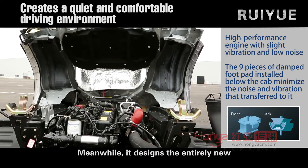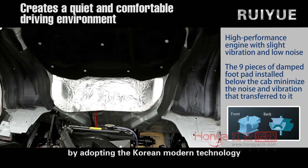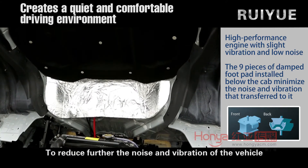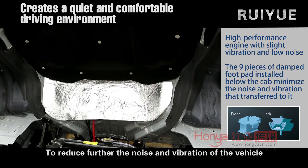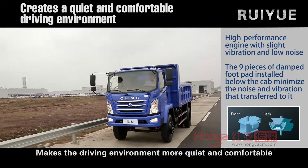An entirely new front and rear engine cushion is designed, adopting Corian modern technology to further reduce the noise and vibration of the vehicle, making the driving environment more quiet and comfortable.